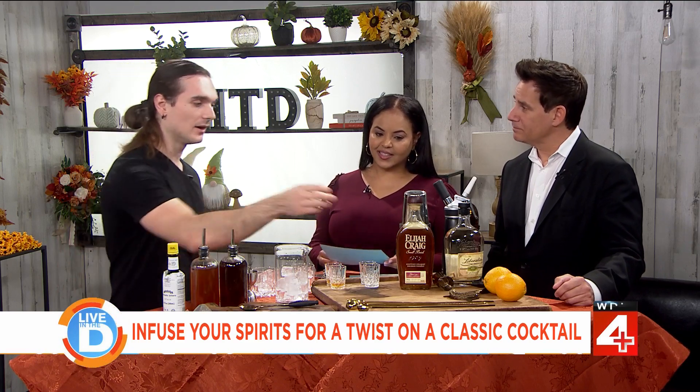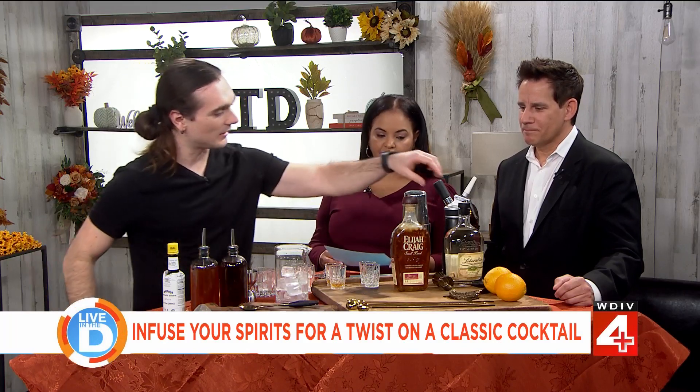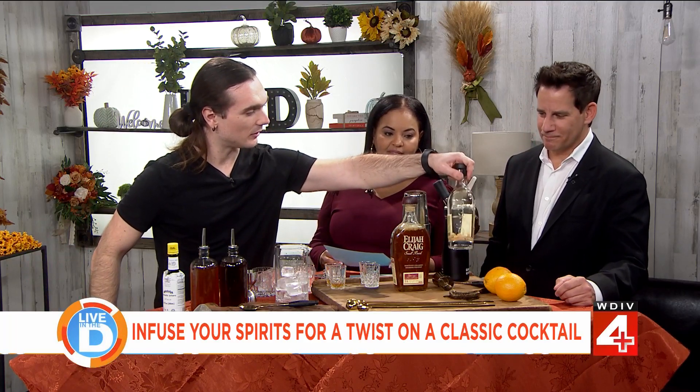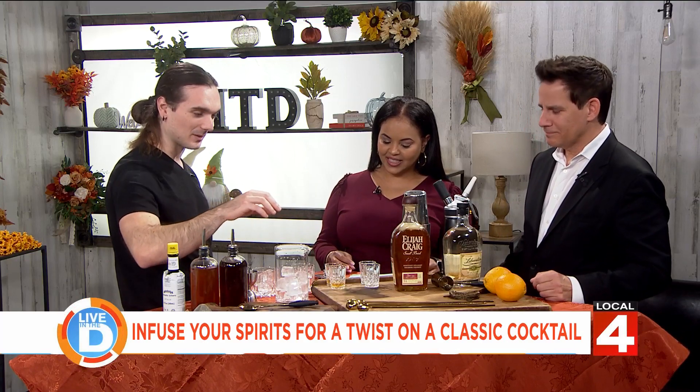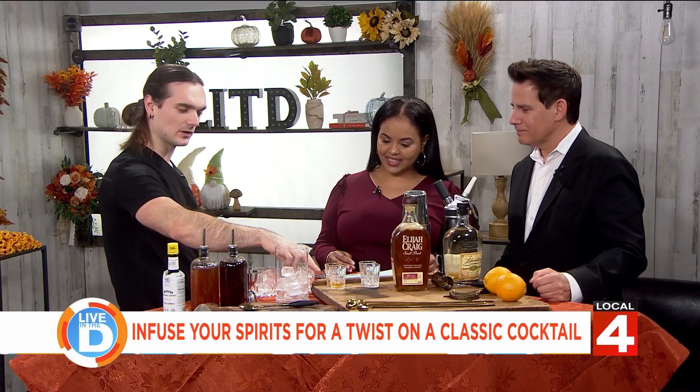So how do you actually do an infusion? There are a lot of ways you can do infusions, which we'll go over in the class. We have our fat washes — I actually have one going here with a little bit of smoked bacon fat — and a more classic one with a little bit of lemongrass in a gin. We can't have the bacon fat washed bourbon right now, but I do have a finished brown butter washed bourbon and a lemongrass infused gin to try.